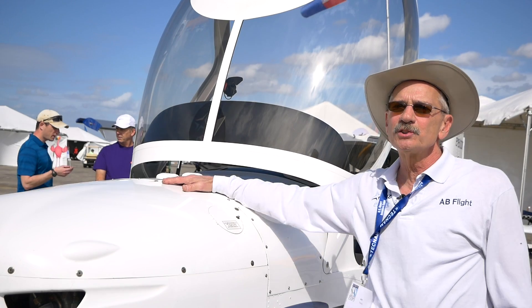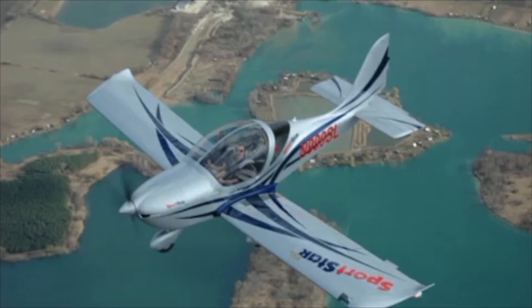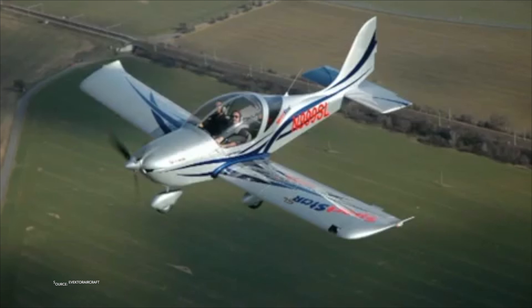The Vector climbs out and takes off in just a couple hundred feet, and lands in maybe 500 feet or less depending on the winds and the conditions. It climbs at an easy 1,500 feet a minute on a normal day. It cruises at 117 to 120 knots, which is the limit of the light sport category. It burns 4.1 gallons at full cruise in the fuel-injected engine and about five and a half gallons with the carbureted engine.